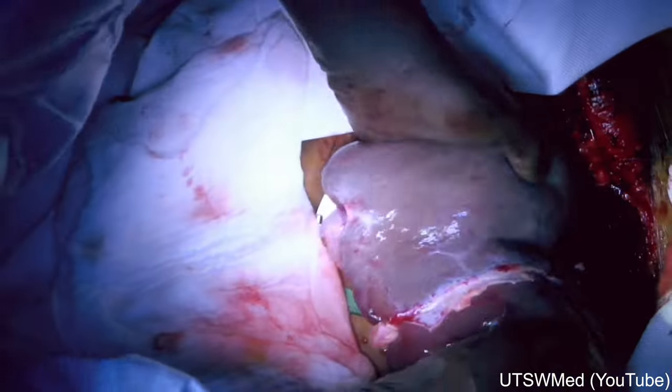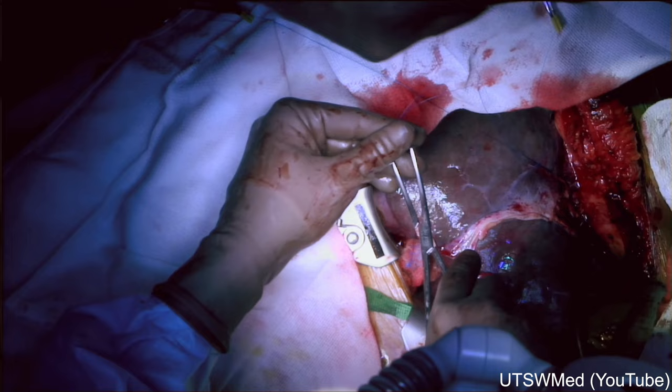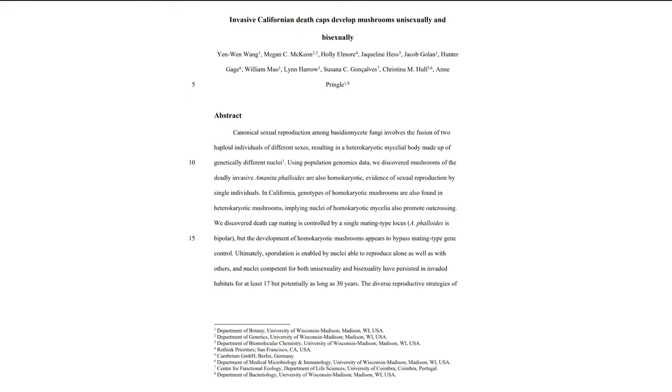Of 147 reported cases of amatoxin poisoning, 11% were fatal, making it by far the most lethal mushroom on both an overall and per-case basis. Genetic studies indicate that Amanita phalloides was introduced to the United States from Europe several times, most likely when European saplings were brought over. Amanita phalloides has since become widespread in California and continues to rapidly extend its range, and it's considered invasive by many mycologists.